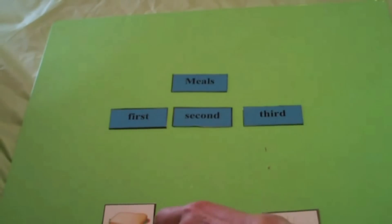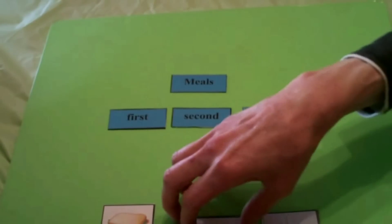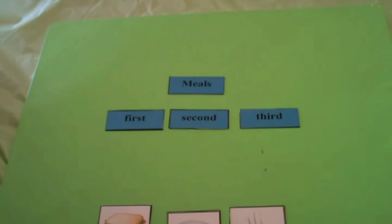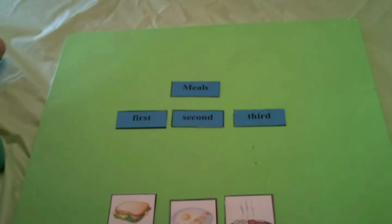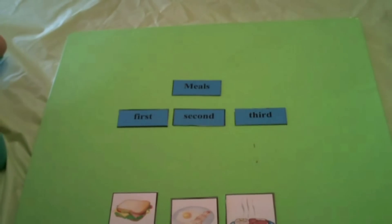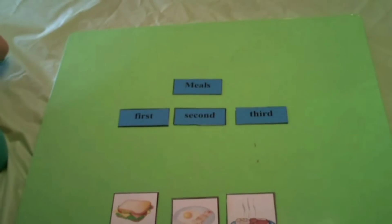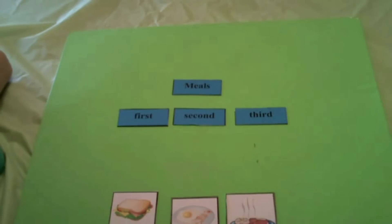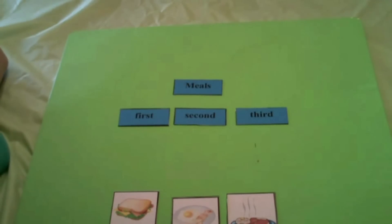We're going to first work with things that we eat for breakfast, lunch, and dinner. So we have to decide with these pictures which comes first, second, and third. So when you have breakfast, looking at the picture — what do we have here? We have a sandwich, eggs and bacon, meat, potatoes and peas. So what would you have first in the morning? What makes the most sense?